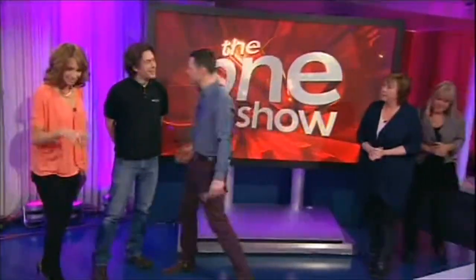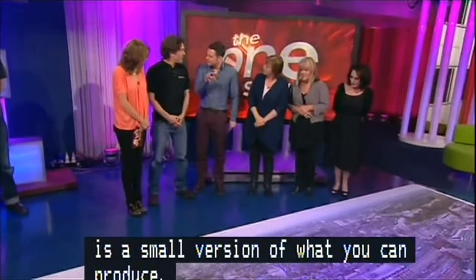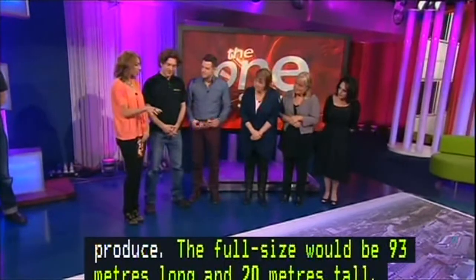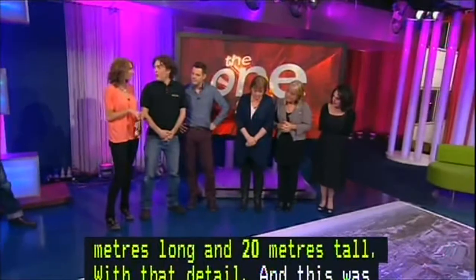We've got Geoffrey Martin here. Geoffrey, this is a small version of what you can produce. Right — if it was printed full size it would be about 93 metres long and 20 metres tall, but still at that detail and quality. And this was commissioned for a particular event, but it took a bit longer to do than you anticipated originally?